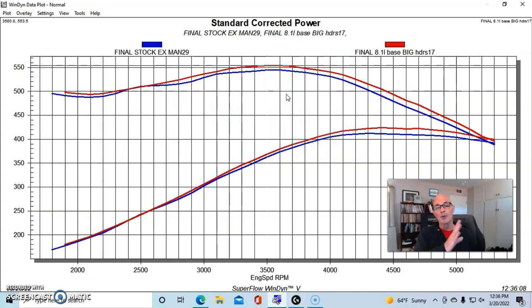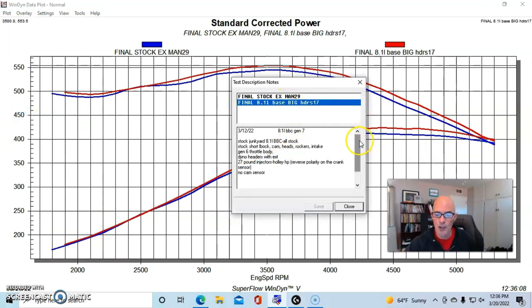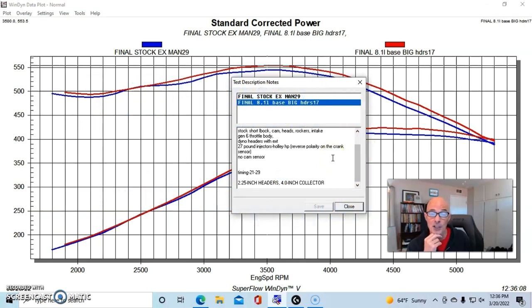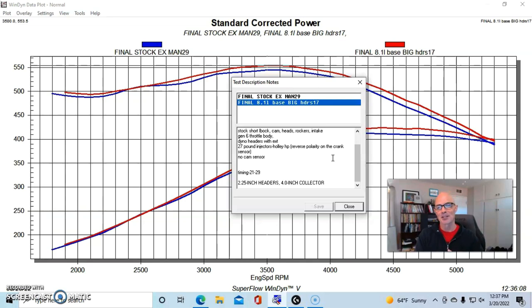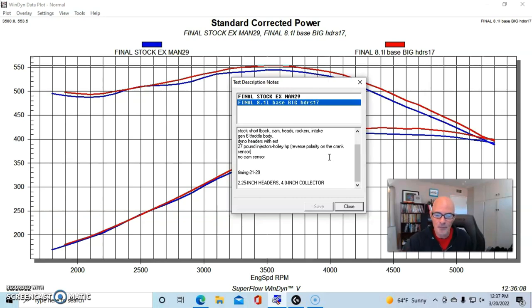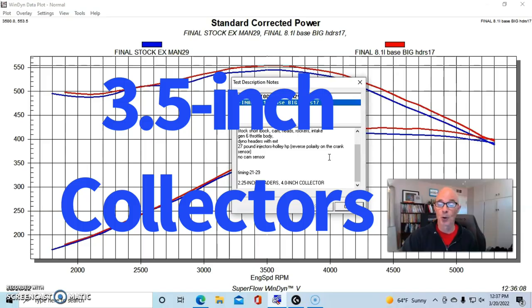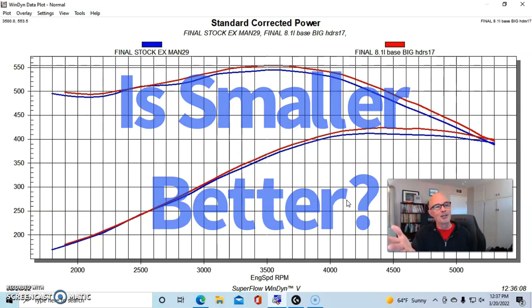Here's the interesting thing about these headers: since Westec often runs big blocks that are four-digit NA power, it takes a fairly good sized header, so these were two and a quarter inch primaries with a four inch collector. But everybody would be thinking this 8.1 is a stock motor — it's not going to want a big header like that; it's going to want something much smaller. So the question is: we're going to run a smaller header — a two inch header with a three and a half inch collector. Is that smaller header on this very mild application going to make more power? Go ahead and make a comment and let me know before we show you.